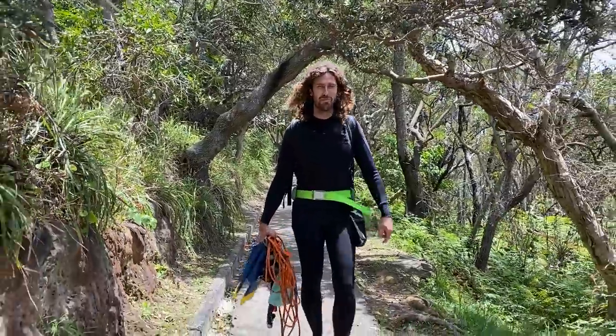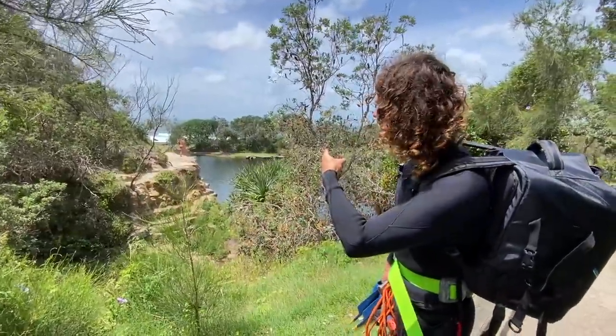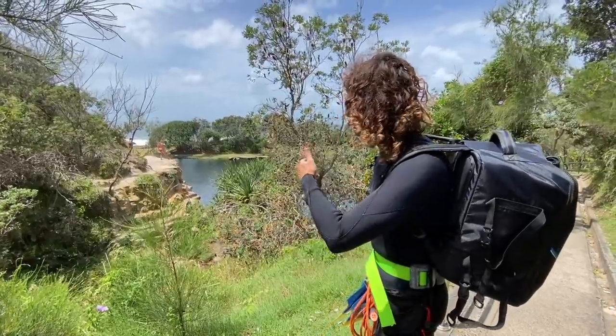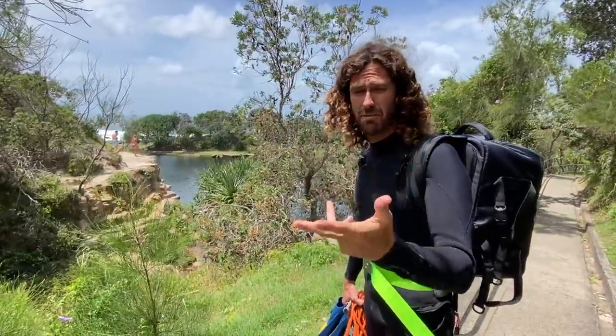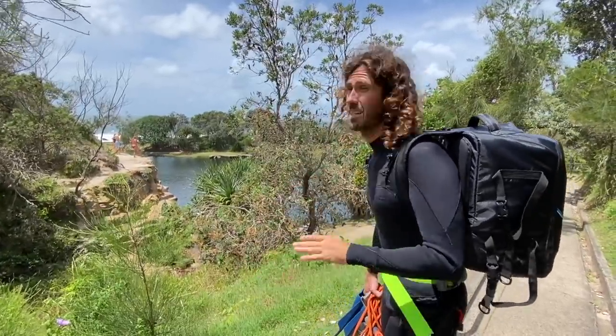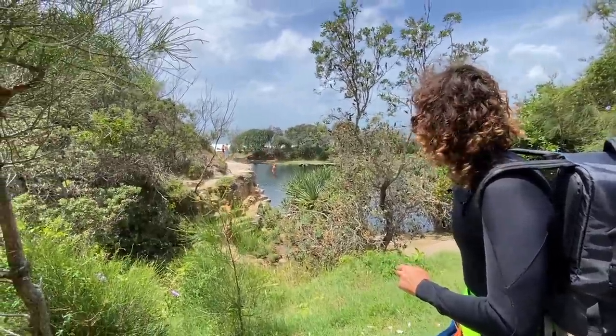There are people cliff jumping right now — I've been jumping here since I was a kid, it's actually pretty high. We found a GoPro yesterday and the footage was from 2014. We're going to go to the bottom — people dropping sunglasses, jewelry, phones, watches — once it hits the bottom it's never coming back, it's super deep. Each jump means one more necklace for me.